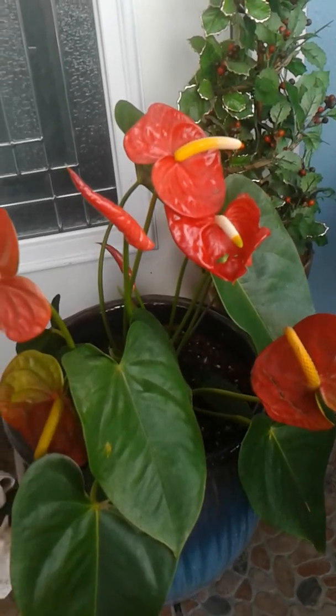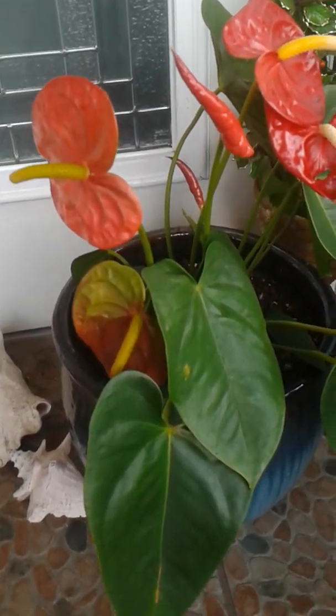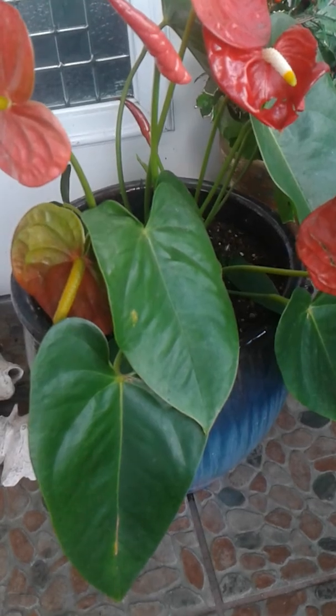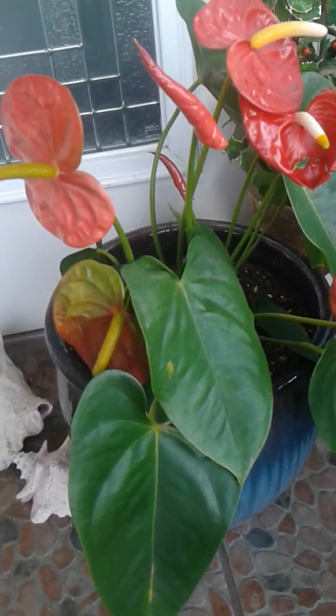It's been almost 90 degrees the last week here and this plant is doing absolutely great. It only needs one ice cube a week to water it — I found that absolutely fascinating. Okay, I'm going to take you inside my house and show you my beautiful flower.